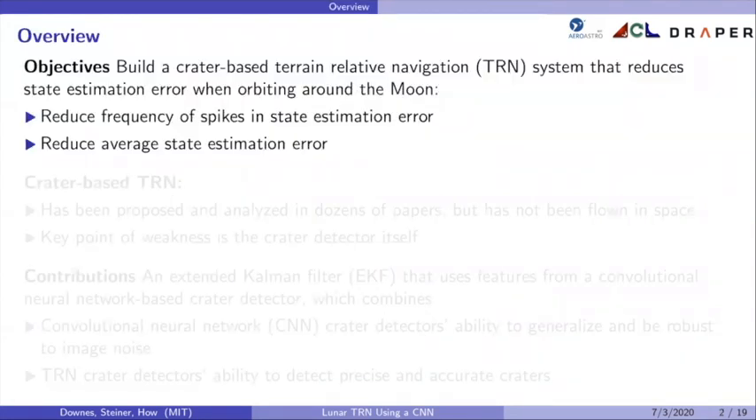To give you an overview of this work, the objectives were to build a crater-based TRN system that reduces state estimation error when orbiting around the moon by: one, reducing the frequency of sudden spikes in the estimation error, and two, reducing the average state estimation error overall.